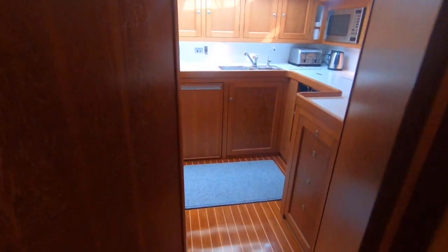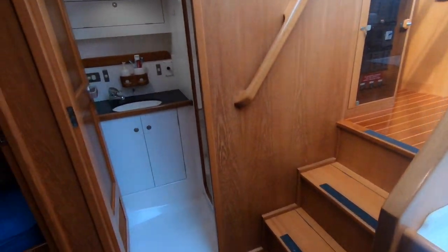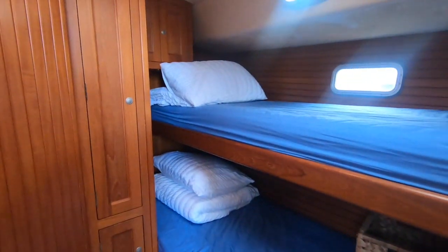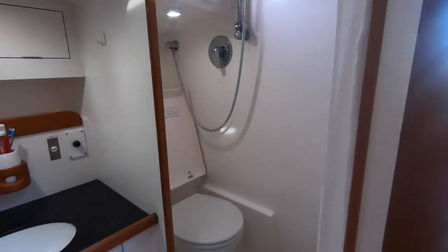Very well appointed with lots of storage and hanging space. Going back into the galley, off to starboard there's a twin cabin. These are good-sized berths — they're not just kids' berths, they're seriously decent berths.